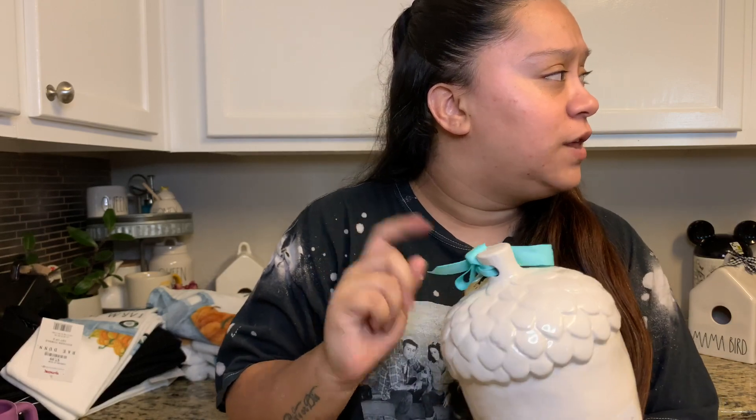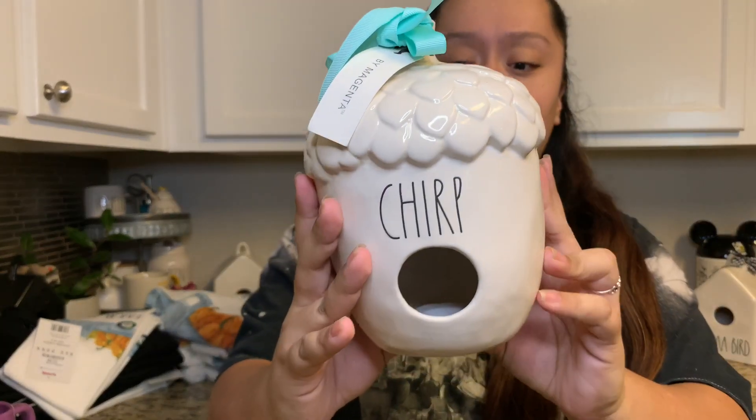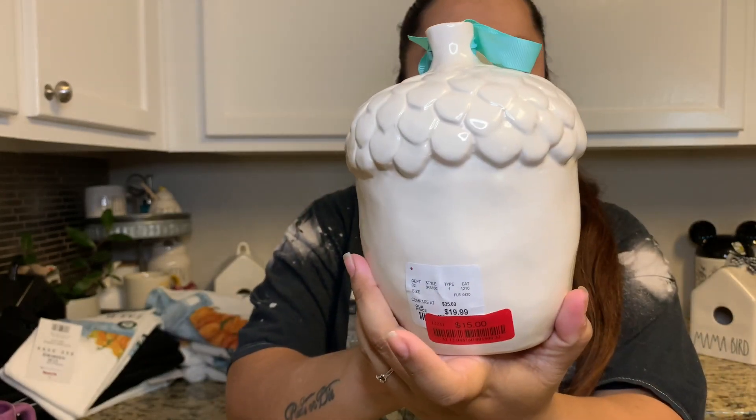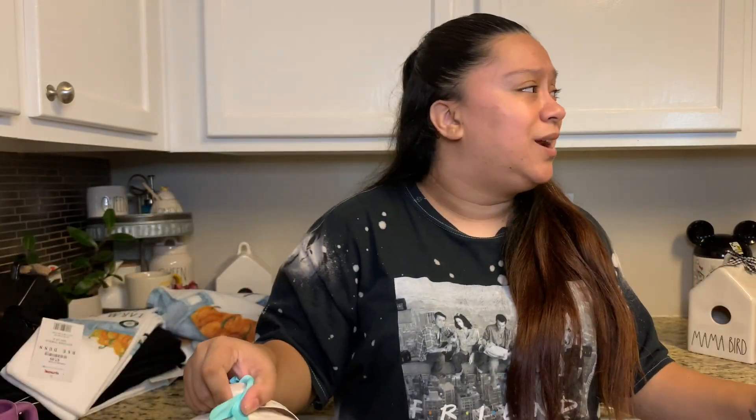We have two other ones of this acorn shape, but this one we didn't have yet — it's the Chirp. This one was on sale for fifteen dollars as well. It's so cute. I remember when birdhouses were so hard to find, and now I feel like I've seen a million of them.